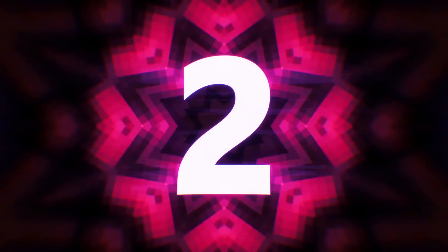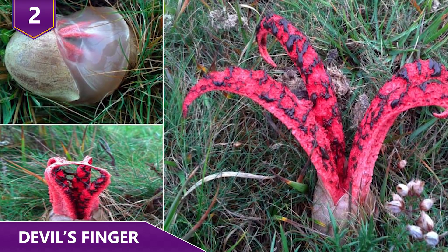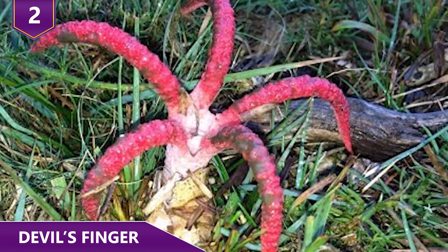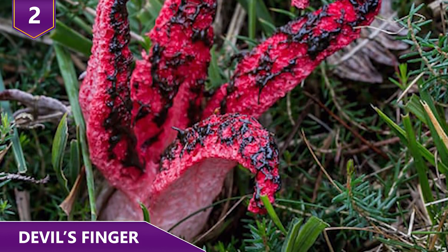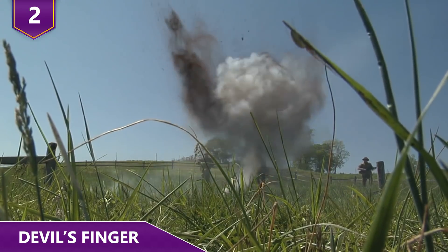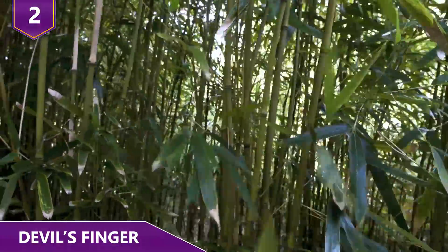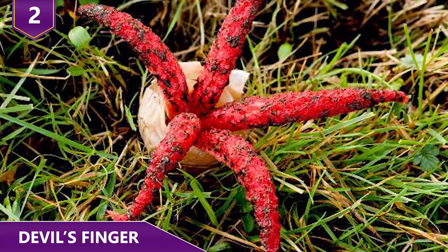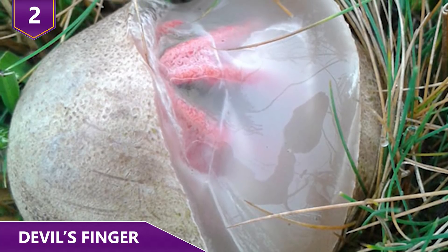Number 2: Devil's Fingers. Clathrus archeri, also commonly known as octopus stinkhorn or devil's fingers, is a fungus found all around the world. Native to Australia and Tasmania, this plant arrived in Europe sometime during World War One with wool shipments or military rations — at least that's what fungus experts theorize. In North America, it was probably unintentionally imported with bamboo. It's still a weird-looking plant. This fungus erupts from essentially an egg when it's young.